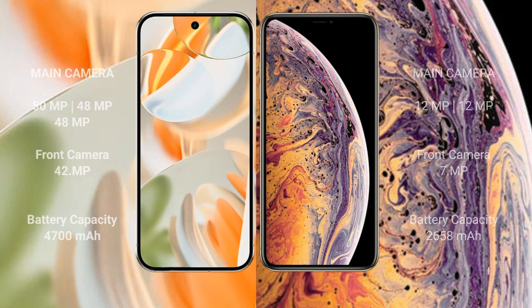Google Pixel 9 Pro features a triple rear camera setup: 50MP plus 48MP plus 48MP, and a 42MP front camera. iPhone XS features a dual rear camera setup: 12MP plus 12MP, and a 7MP front camera.